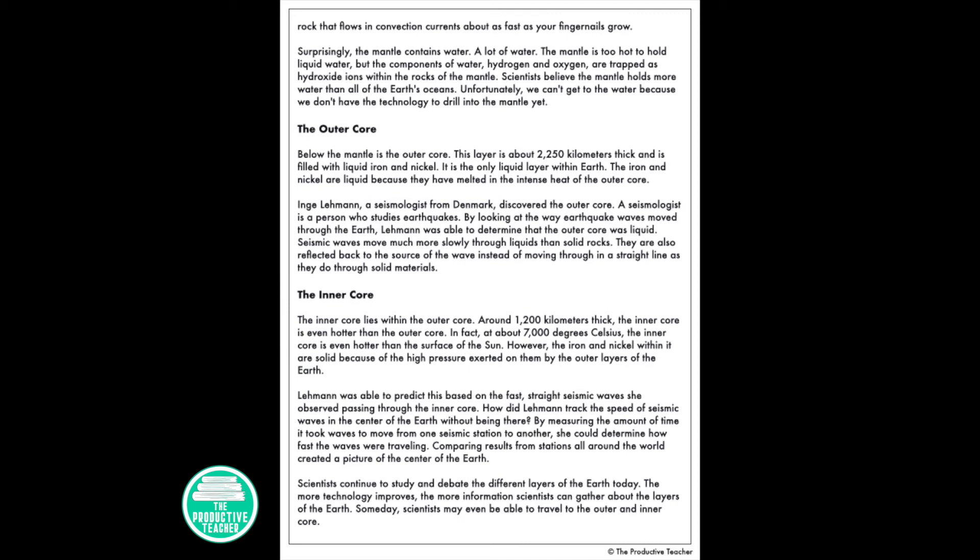Below the mantle is the outer core. This layer is about 2,250 kilometers thick and is filled with liquid iron and nickel. It is the only liquid layer within earth. The iron and nickel are liquid because they have melted in the intense heat of the outer core. Inge Lehmann, a seismologist from Denmark, discovered the outer core. By looking at the way earthquake waves moved through the earth, Lehmann was able to determine that the outer core was liquid. Seismic waves move much more slowly through liquids than solid rocks, and they are also reflected back to the source instead of moving through in a straight line as they do through solid materials.